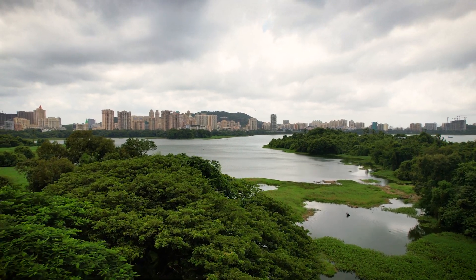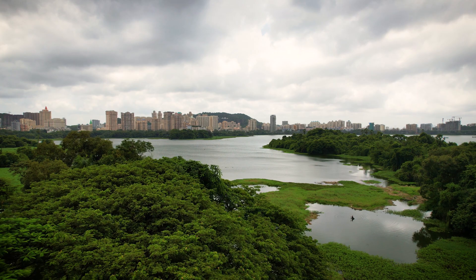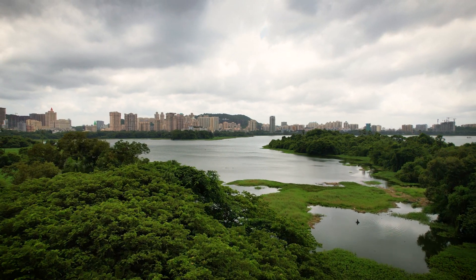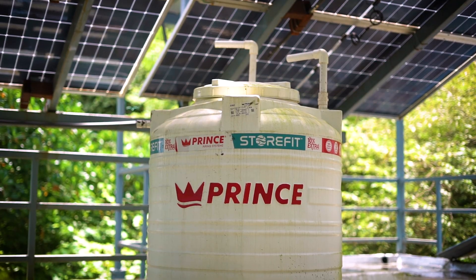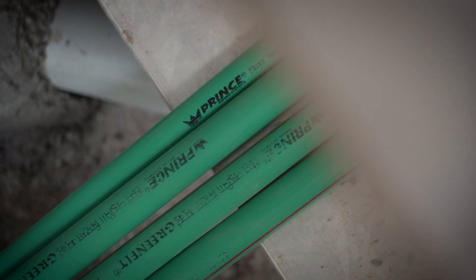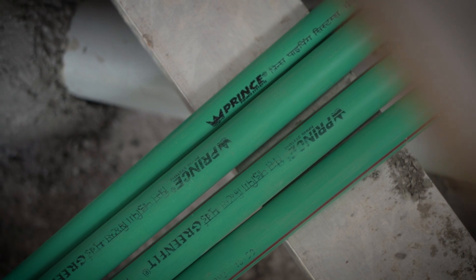Did you know on an average an Indian family spends about 8,000 rupees a year on their water? However, using efficient water fixtures and proper recycling, you could save about 2,500 to 3,000 rupees per year.